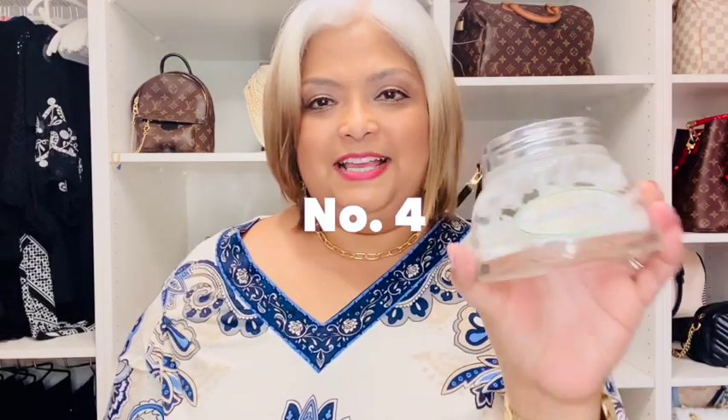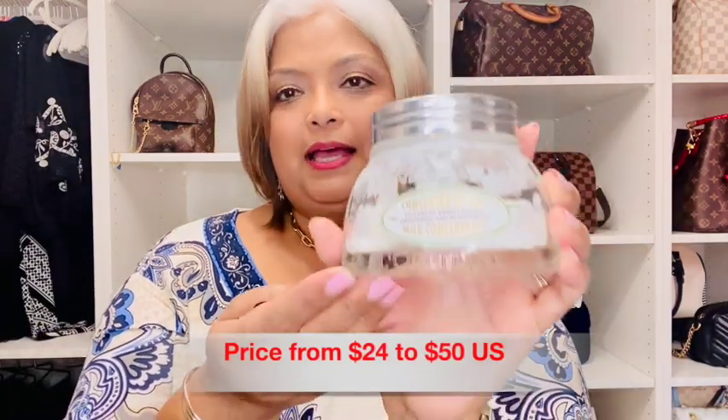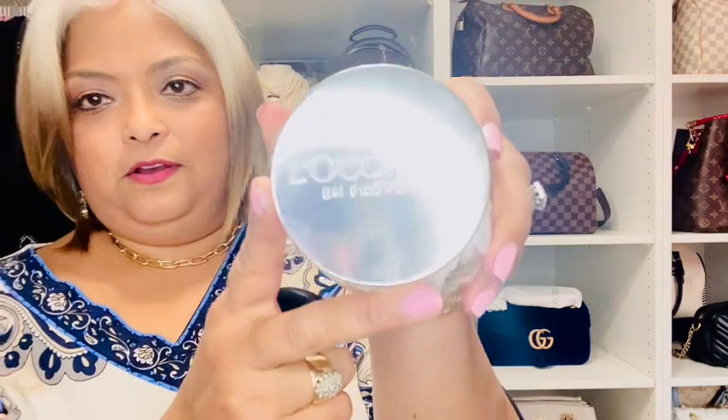Number four, we have this hand cream from L'Occitane. It is called Concentré de Lait — a milk concentrate hand lotion. It is so, so luxurious. The fragrance this lotion has is such an amazing fragrance — it's light, but it smells so wonderfully when you put it on. You take a little bit and put it on your hands, your elbows. It does not feel greasy or thick. It's very light, and it disappears instantly but leaves such a wonderful fragrance on your body.